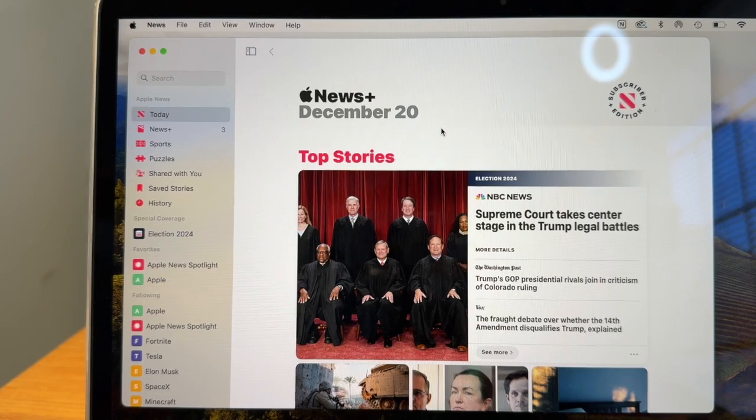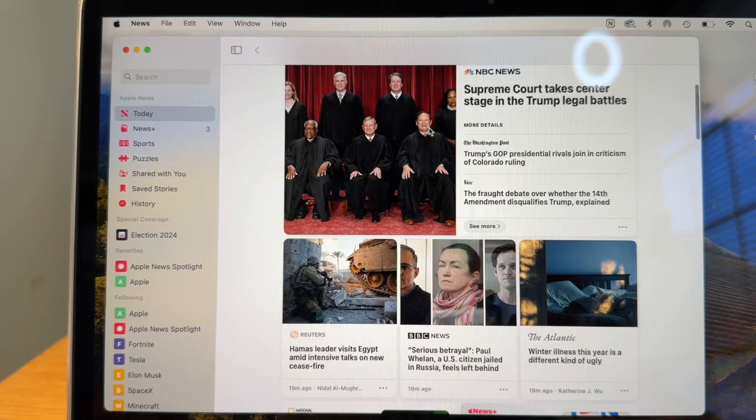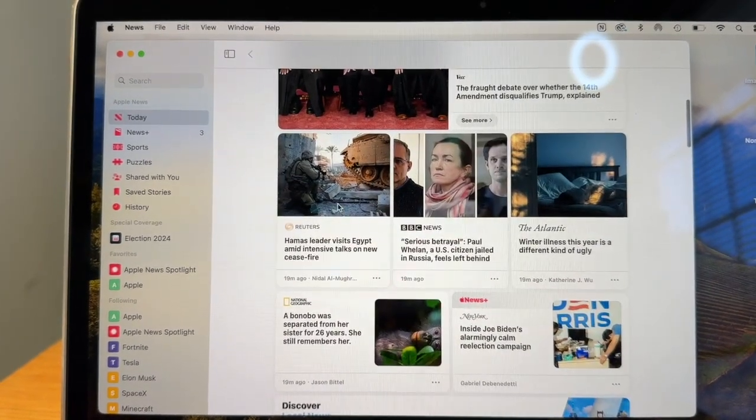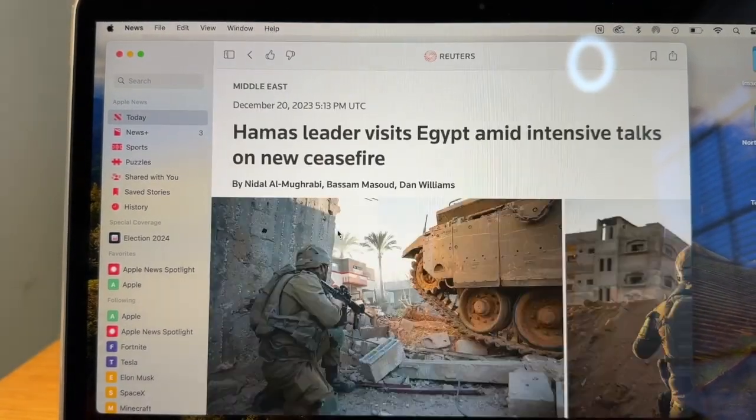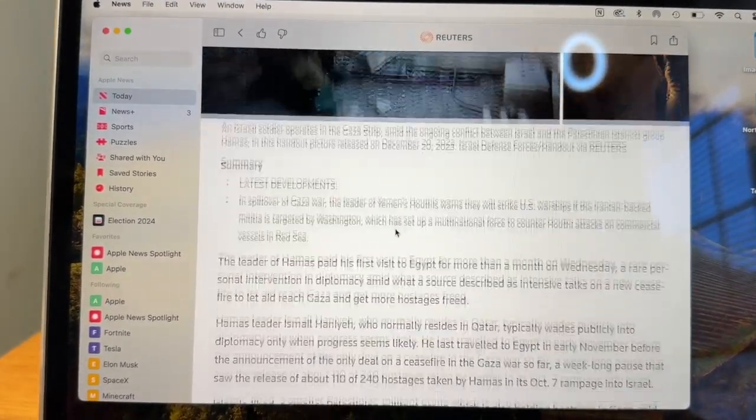Another benefit of an Intel MacBook is if you plan on using it for just basic web browsing and basic work — the Intel MacBook is going to be good enough performance-wise. There's no need to spend a thousand-plus dollars on an Apple Silicon laptop when for around $500–$600 you can get a nice Intel MacBook for just browsing the web. That can save you quite a bit of money.